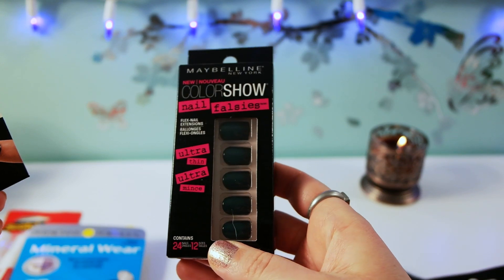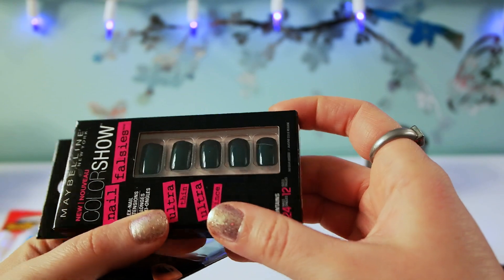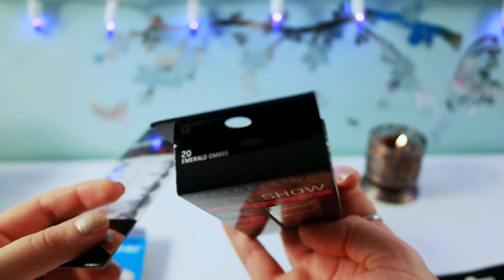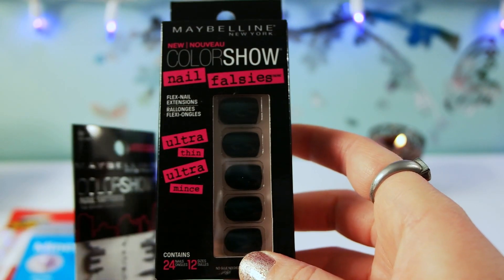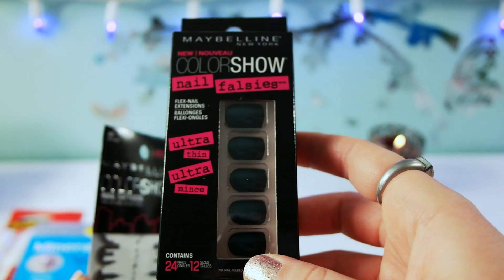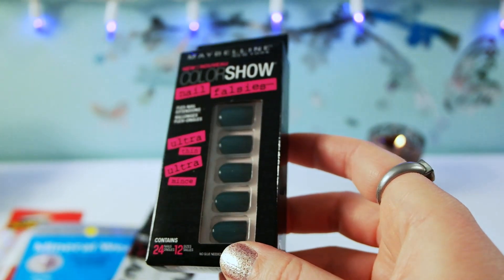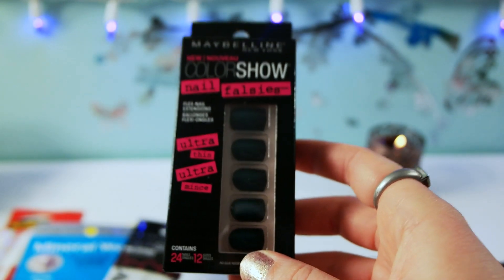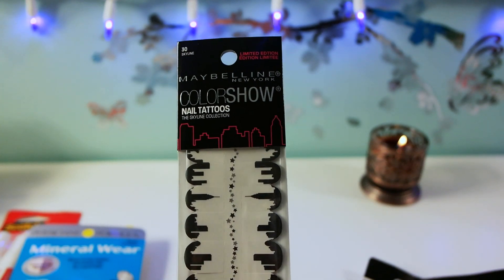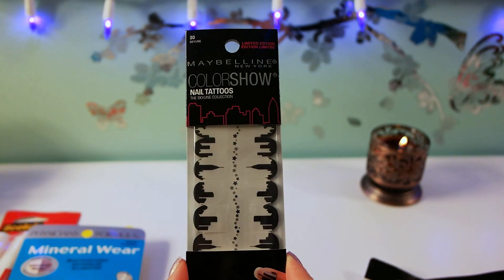I found some more of the Color Show Nail Falsies by Maybelline and I really like this design — it's called Emerald Ombre. I do enjoy these nails; I've tried them on before and they work really well, very easy to apply. I don't think they last too long, but if you need a quick manicure for an event, I think they're great.